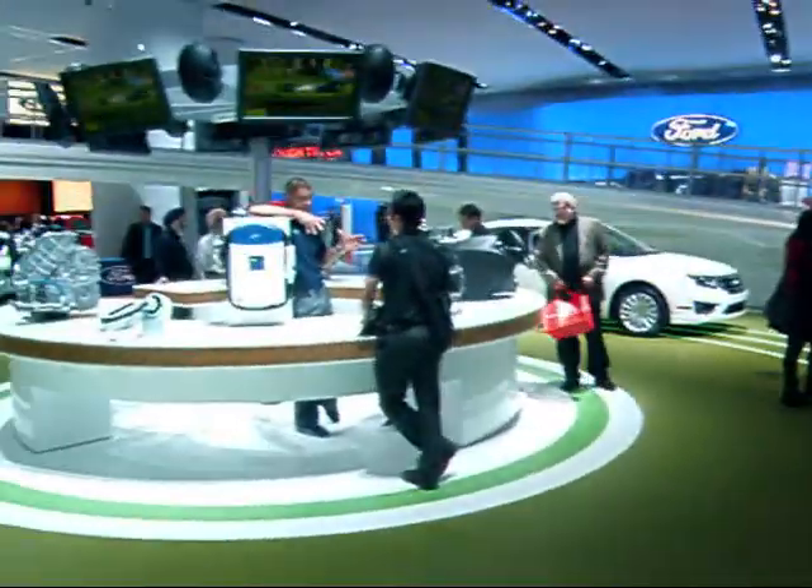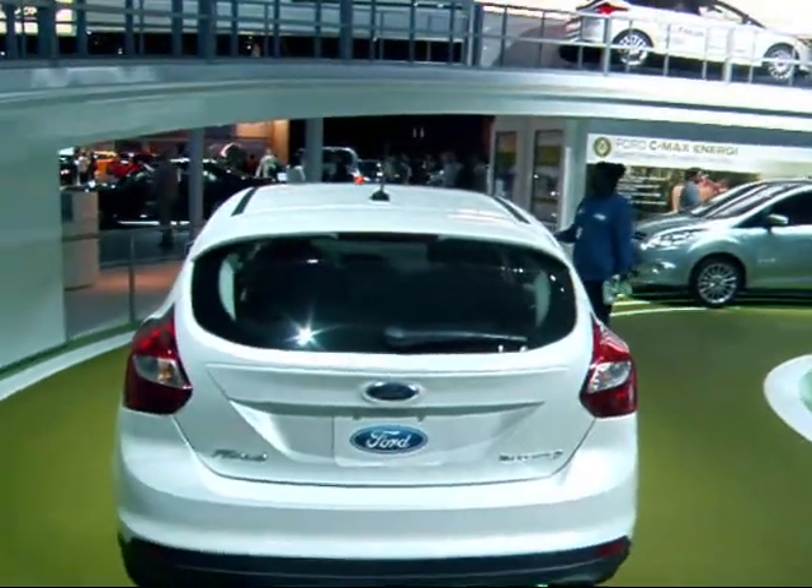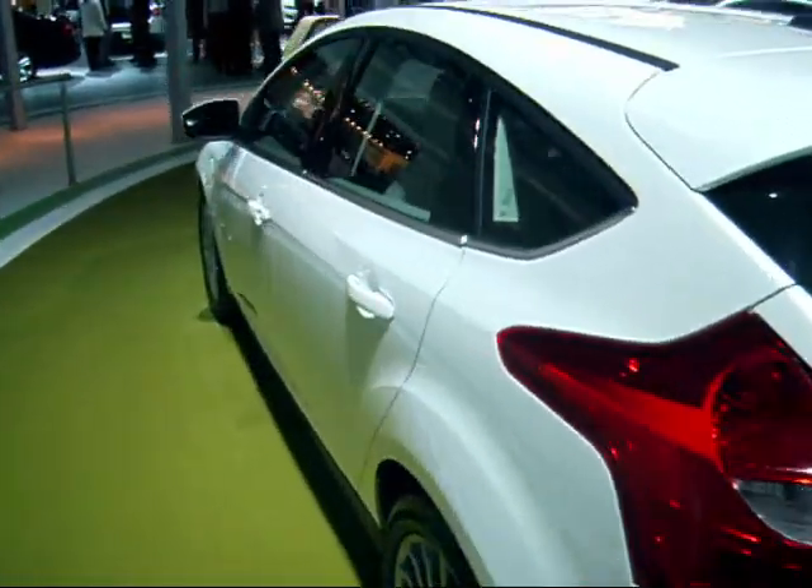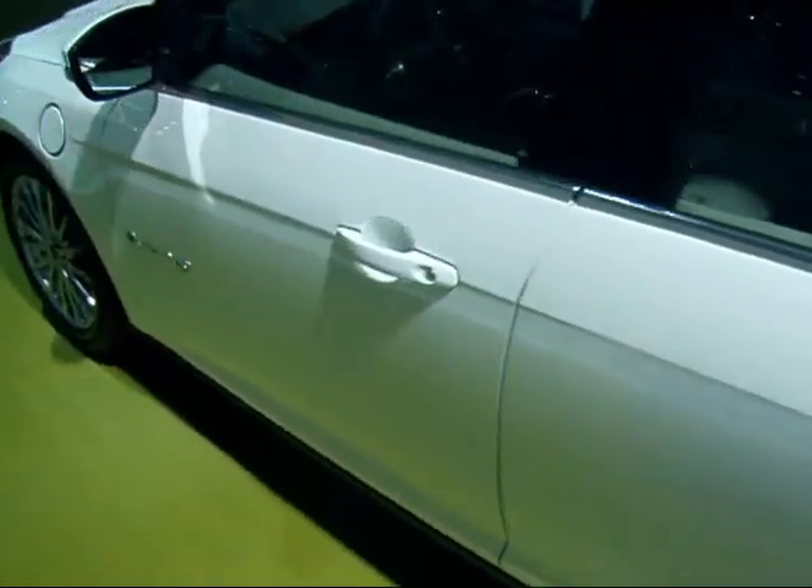The drivers are all professionals. Folks are not allowed to drive themselves here on this track, and they're also showing off some of their all-electric vehicles that Ford will be rolling out in 2012.